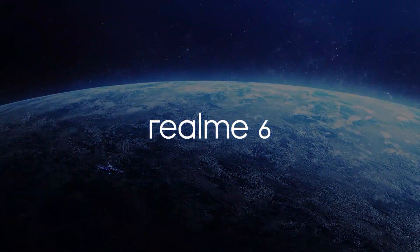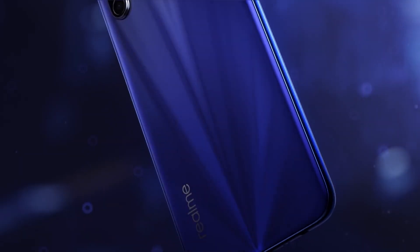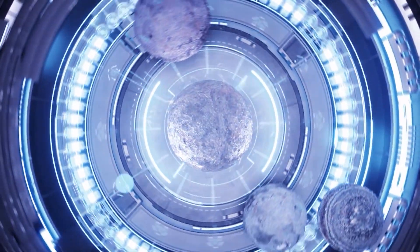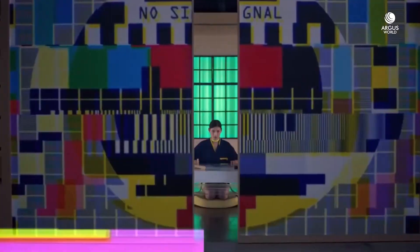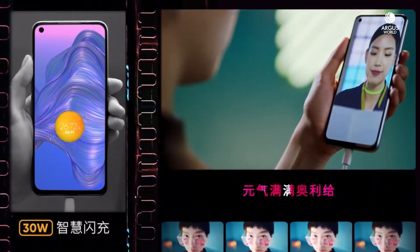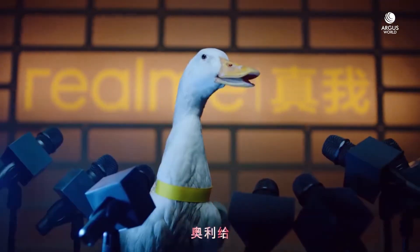With that, Realme V5 is a clear winner. Talking about extra features, you get Android 10 out-of-the-box, and you can see all the sensors in both phones along with 3.5mm jacks. Realme V5 also has a 5G chipset built on a 7nm process, giving you better battery saving and performance efficiency. With a 5,000 mAh battery and a base variant of 6GB RAM and 128GB storage, I definitely feel that Realme V5 is a worth-buying phone.